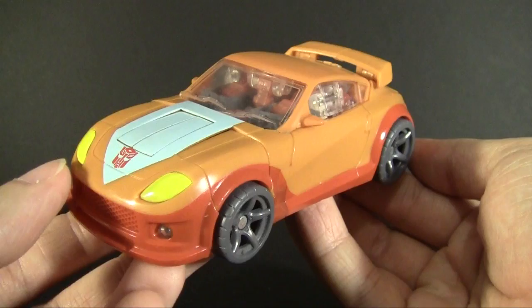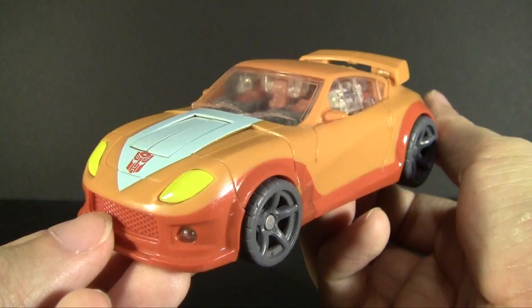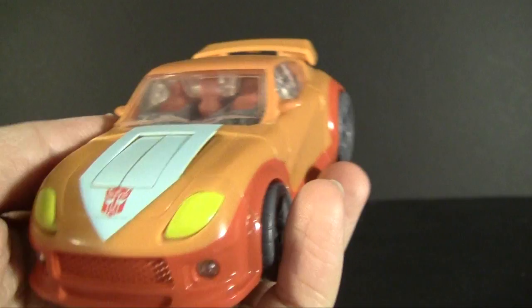This is Generations Wheelie as brought to you by the GDO line — Global Defense Operative, or Operation, or something of that nature. I can never remember what the acronym is, but these were toys meant for the Asian market that somehow got a release at Toys R Us in North America, albeit a fairly limited release that a lot of people could not find. We're going to talk about probably one of the most bizarre ones, because they were known as very bizarre repaints and remolds of popular figures.